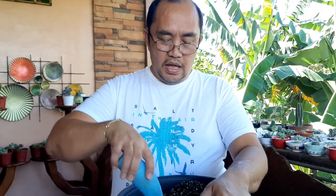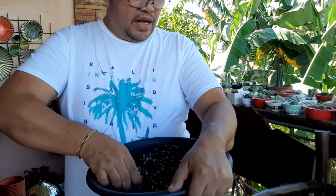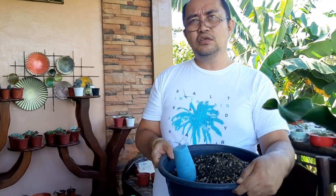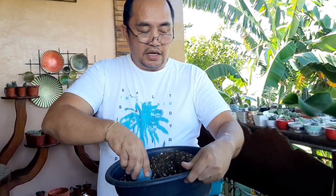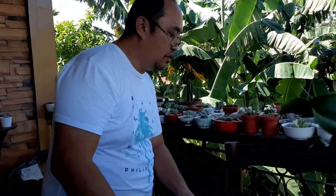Nakasanayan na namin ang 60-40. Meron din itong halong vermicast - although yung soil na ginamit ay meron nang dried cow manure, but I added vermicast to make the soil more potent, para mas madaling magkaugat. Nilagyan din namin ito ng soil conditioner - nakabili ako doon sa Agusan del Sur particularly sa Rosario - ng soil conditioner na nasa cellophane, para talagang mas madali pang magkaugat yung aming mga new plants.